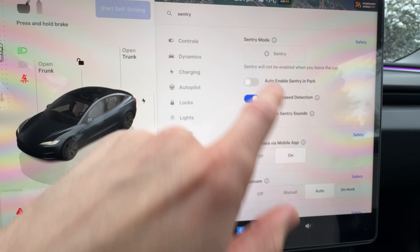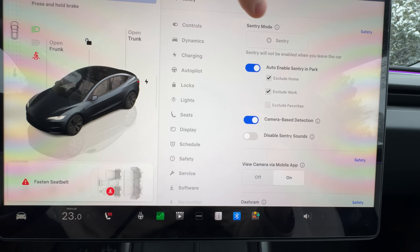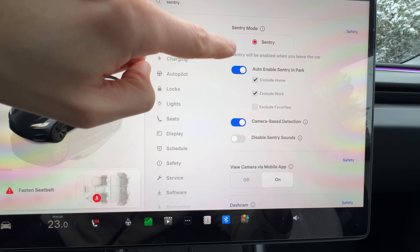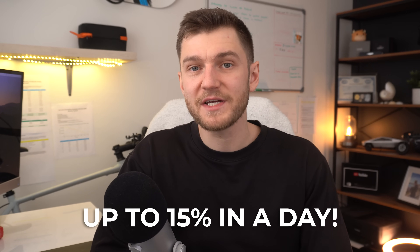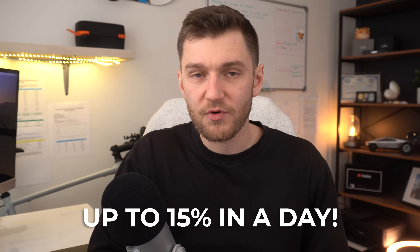That drain can be pretty significant depending on where you're parked and how long the car is sitting there, especially when you're not plugged in. When sentry mode is enabled, your Tesla is running all those multiple cameras around the car and in the cabin, keeping the onboard computer active and never fully going to sleep — so instead of the car resting, it's basically staying alert the entire time. I've personally seen as much as a 15 to 20% drop in range just from leaving sentry mode on while parked at a busy airport parking lot.